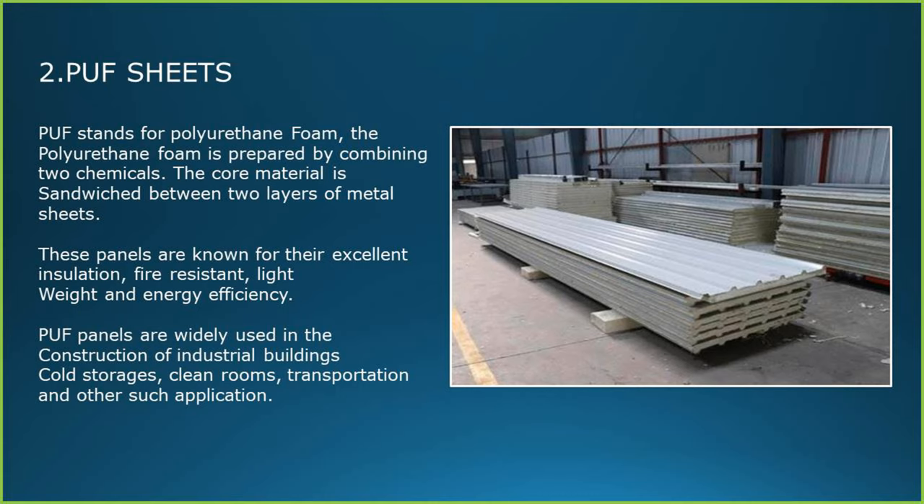Puff sheets. Puff stands for polyurethane foam. The polyurethane foam is prepared by combining two chemicals. The core material is sandwiched between two layers of metal sheets. These panels are known for their excellent insulation, fire resistance, light weight and energy efficiency.